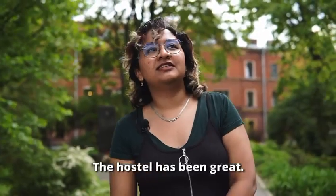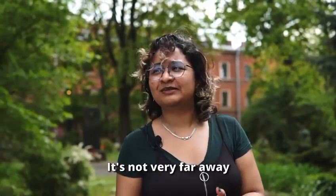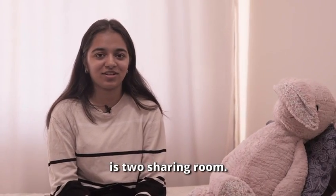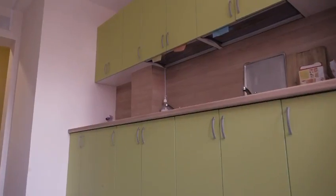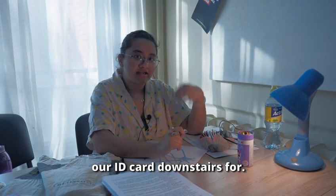The hostel is great — it's really affordable and not very far from the university, just 30 minutes by metro. This is my room; it's a shared room with two separate beds and two cupboards. We also have a study room that requires submitting your ID card downstairs.